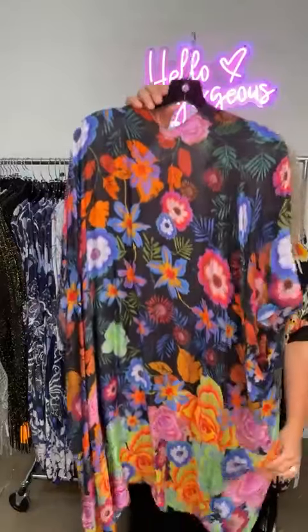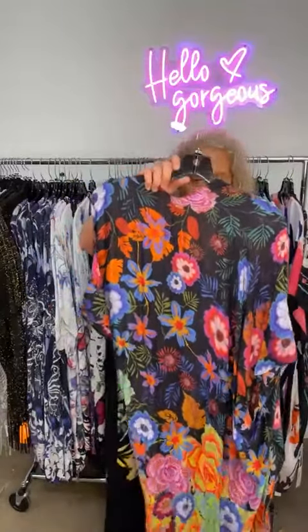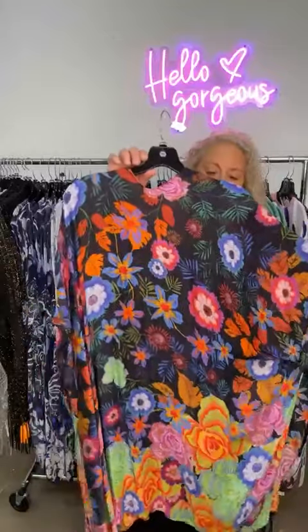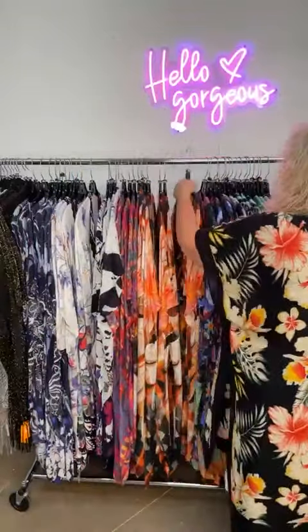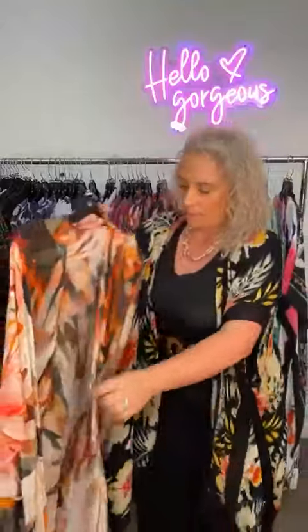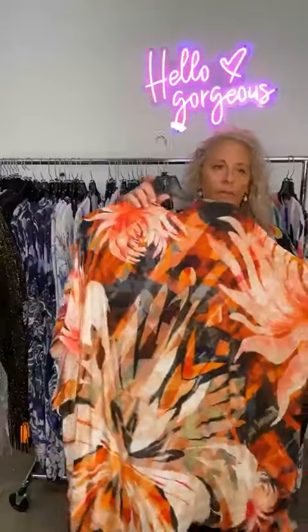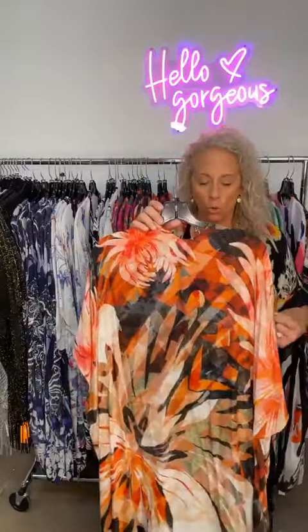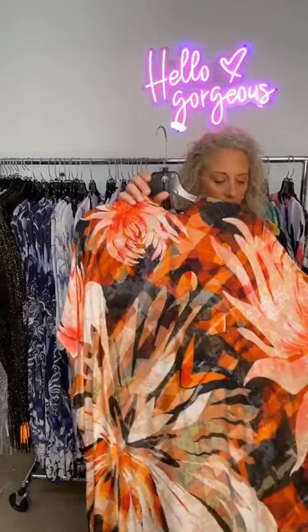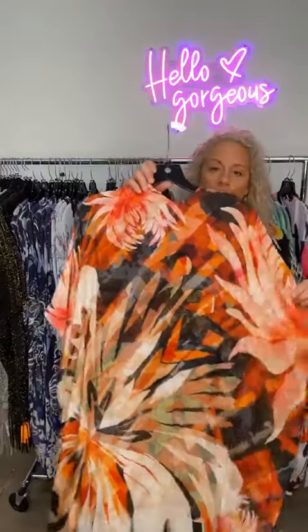These kimonos are great for mixing up your outfits so they look different without having to pack a lot of clothes. This floral one is $69.99 — one of my favorites. Amy and I both tried it on and loved it. It's got olive greens, oranges, burnt oranges, and a little cream. This one is $59.99.